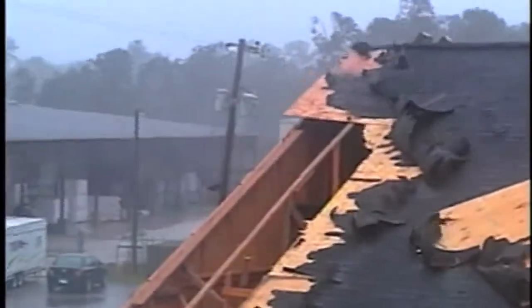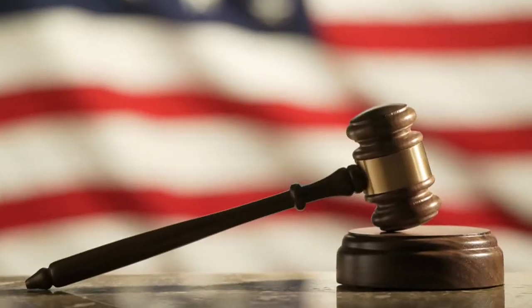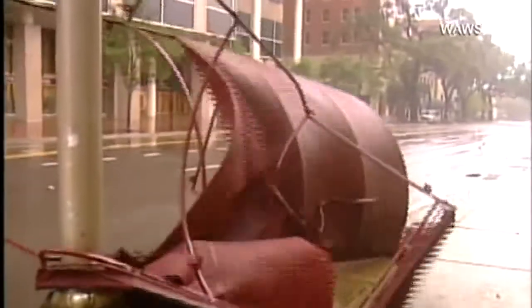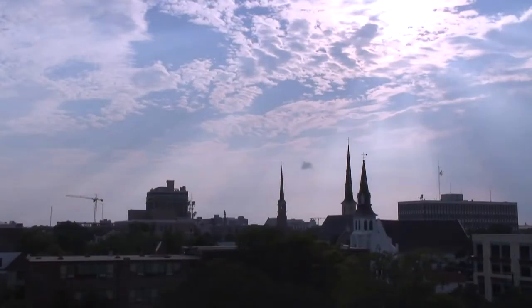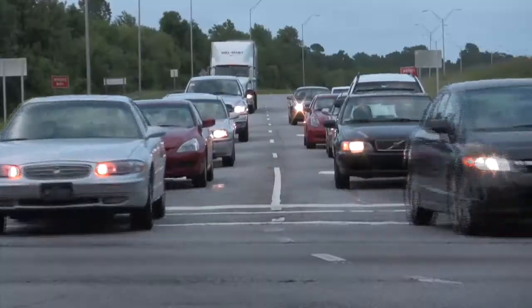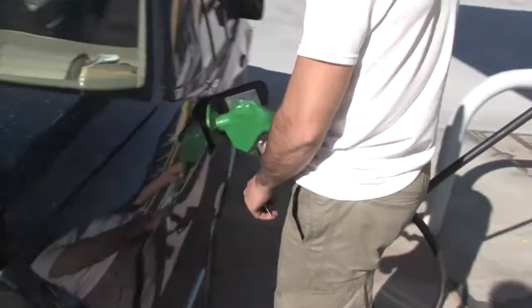The dangers of global warming are real. However, we are not consigned to this fate, but we must act now. While the threats to our homes, businesses, and communities may come from the sea, the solutions can be found right here at home. We must change the way we produce and consume energy, as our careless habits are the driving force behind global warming and sea level rise.